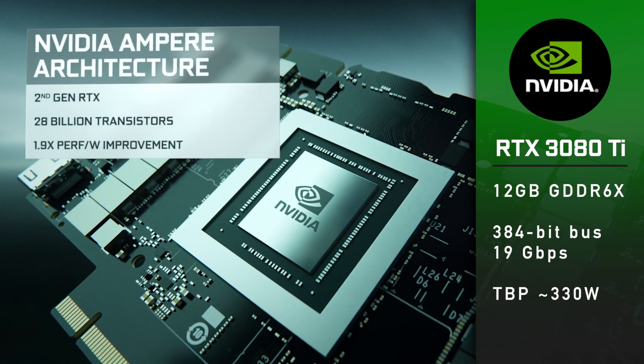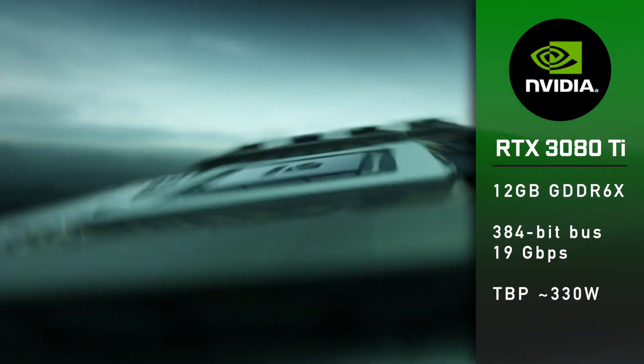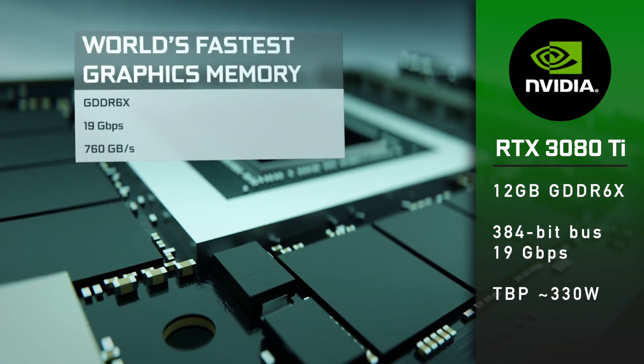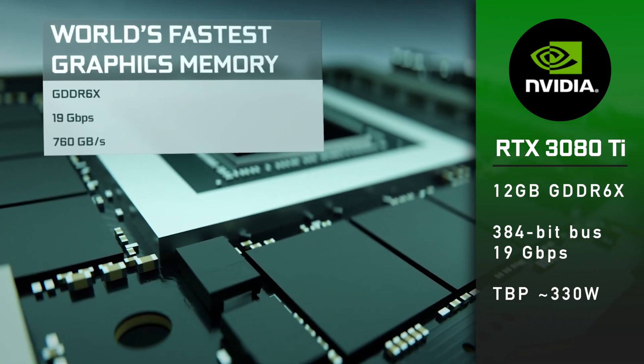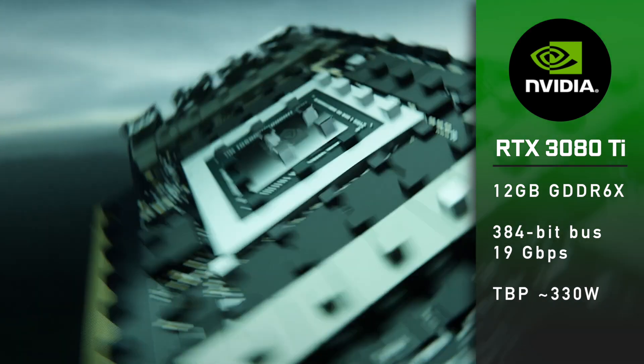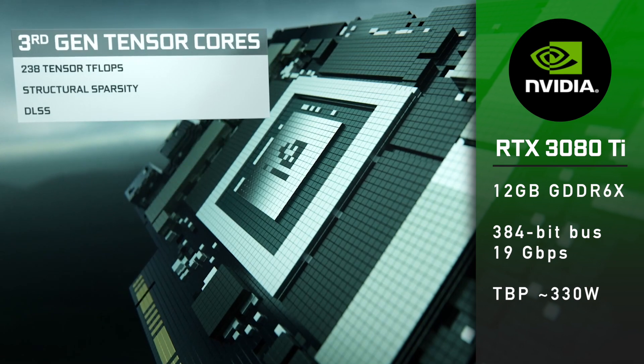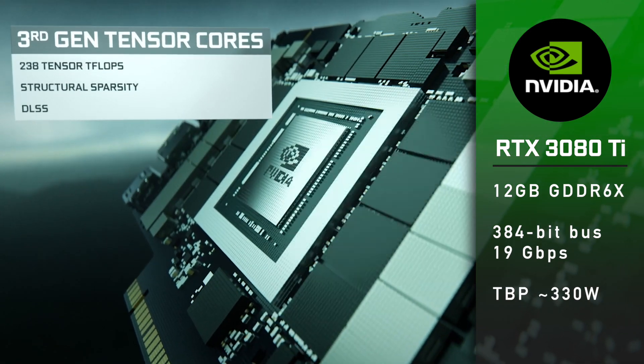The 3080 Ti will have only 12GB of GDDR6X memory running at 19Gbps, instead of 24GB at 19.5Gbps on the 3090. I expect the total board power to be around 330W or more.